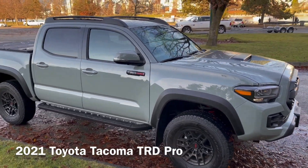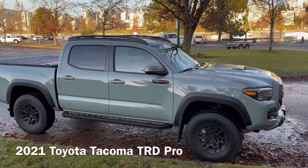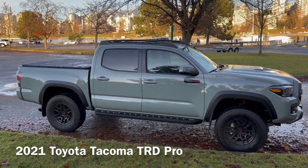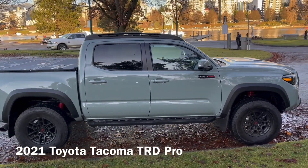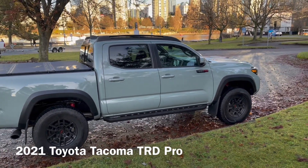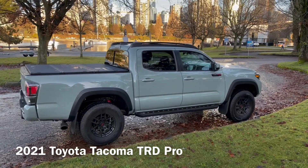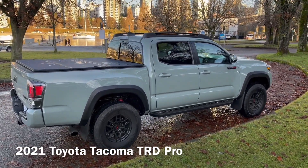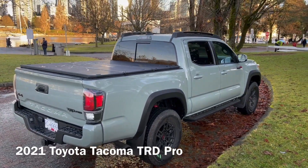You can also get the Tacoma TRD Pro in more normal colors such as black, white, and even magnetic gray. But this Lunar Rock color — from the exterior — there are lots of controversial comments about whether it looks like a poo color, a throw-up color, green tea, or mint. There are so many different perspectives on what this color really looks like.